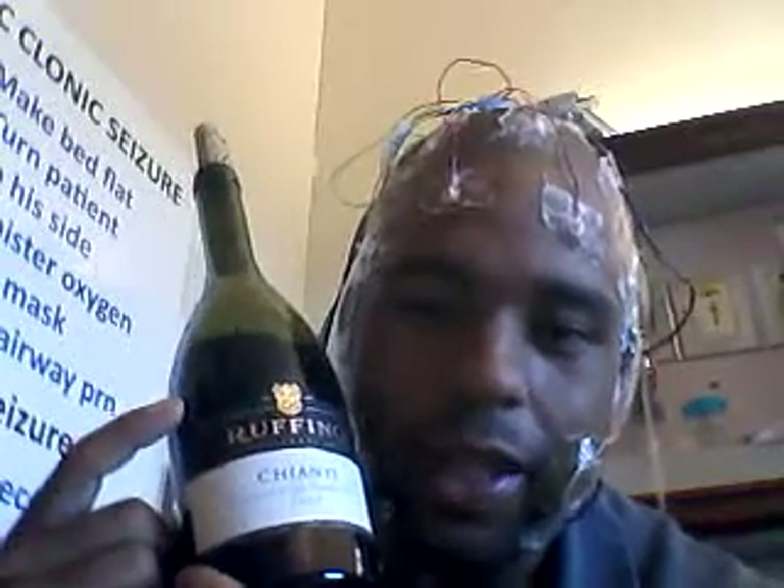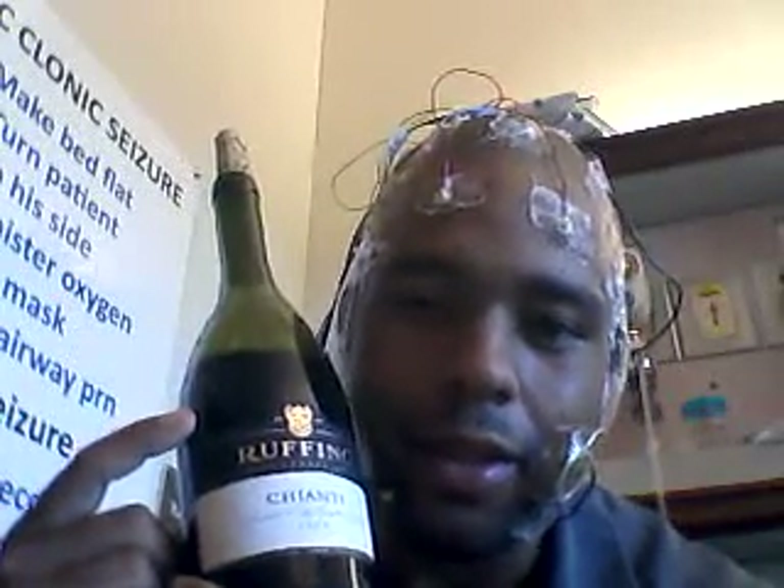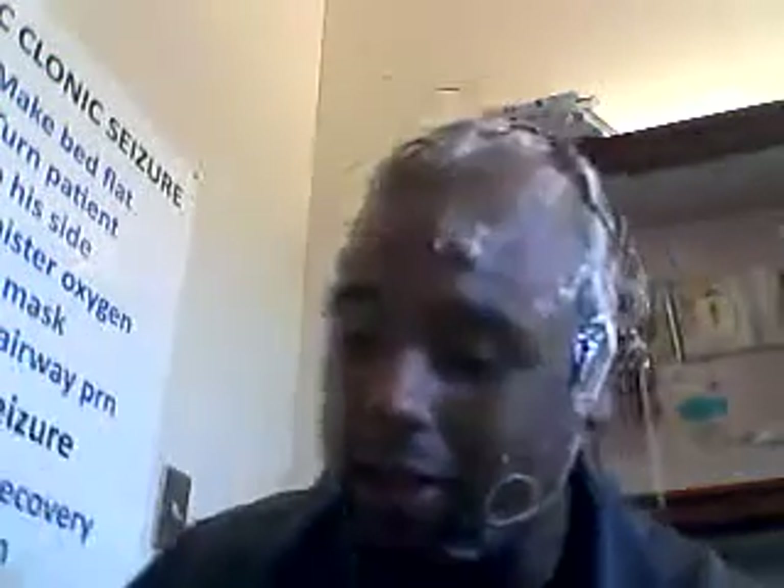We're also doing Chianti — very good red wine. I'm supposed to drink like two glasses before I go to bed. We just started this last night on the 22nd. It kind of helped. Today I did have an aura.